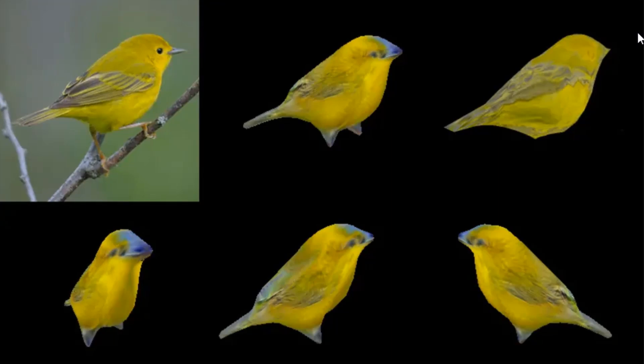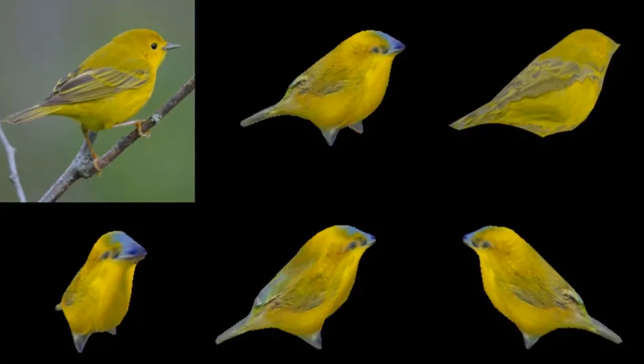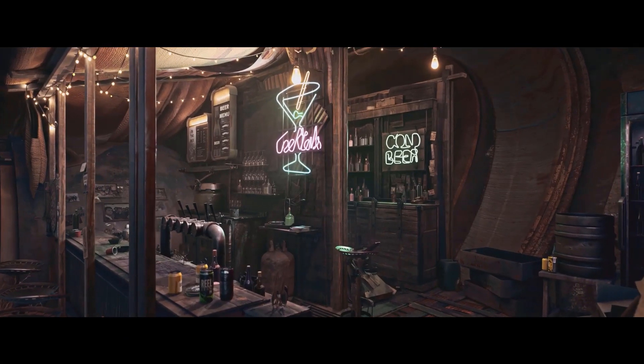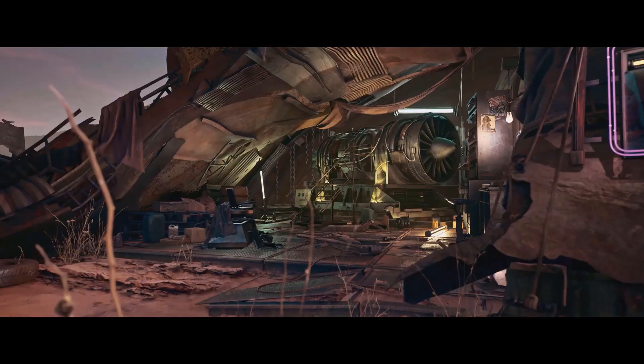It always required the human element, but Nvidia has successfully trained a neural network to generate fully textured 3D models based on just a single photo, and this might be the beginning of a new era in 3D computer graphics, which may open the doors for many different possibilities.